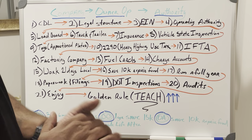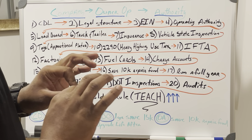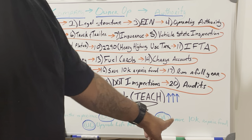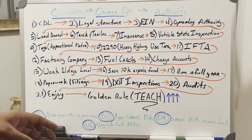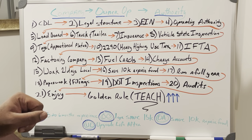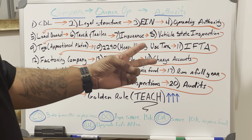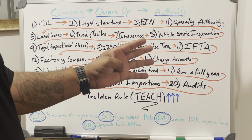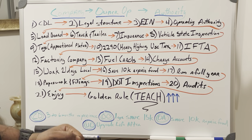Once you get your truck and trailer and activate your insurance, your operating authority becomes active. Once you get rolling, save up $10,000 for a repair fund. $10,000 will get you out of most mechanical jams if you purchase your truck right, because major components such as your engine, transmission, rears, and DEF — if your truck is financed — should be covered by the warranty.